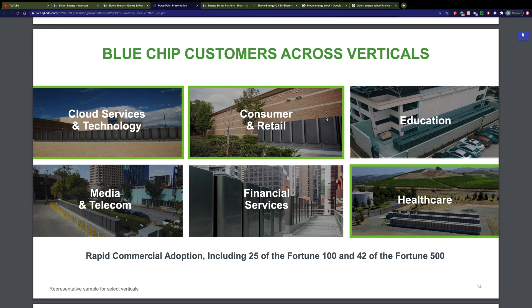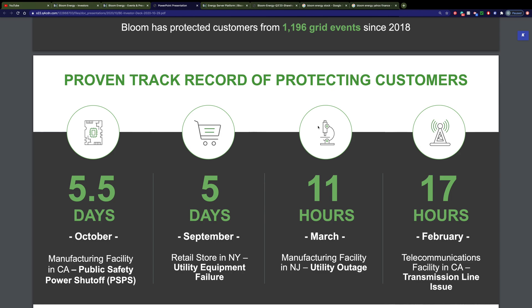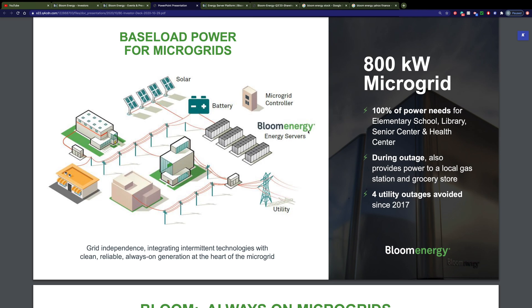This technology is already being accepted by important companies. 25 of the Fortune 100 companies are already using it, and 42 of the Fortune 500 companies. Their fuel cells kept a manufacturing facility in California running for 5.5 days during public safety power shutoffs, and a retail store in New York for 5 days during a utility equipment failure. Their microgrid fuel cells can provide 100% of the power needed for local schools, libraries, senior centers, health centers, and gas stations when electricity goes out.